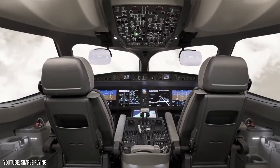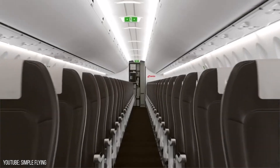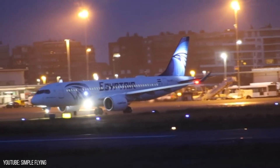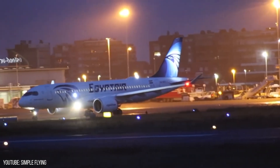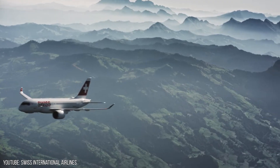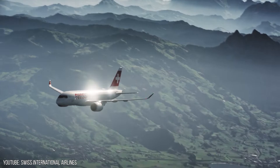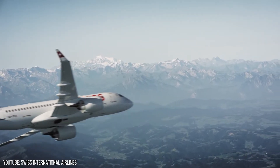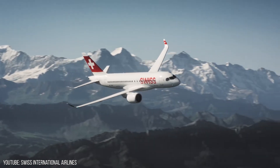Inside the Airbus A220. The A220 is a series of five-abreast narrow-body aircraft that was initially developed by Bombardier Aerospace and is now operated by Airbus. With its first flight taking off on 16 September 2013, it was officially introduced on 15 July 2016 with Swiss International Airlines.